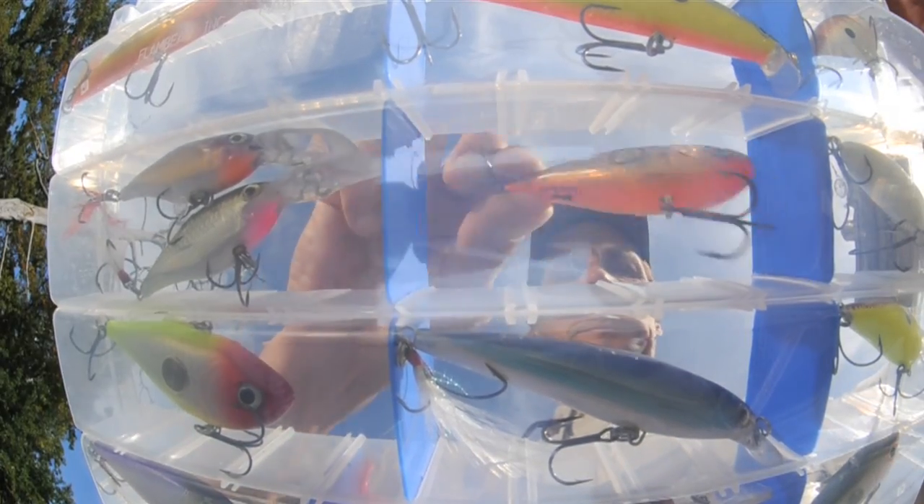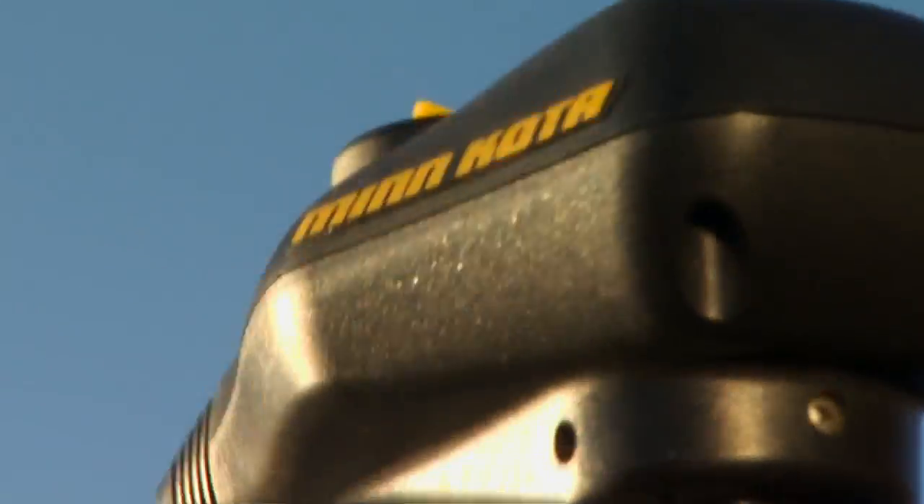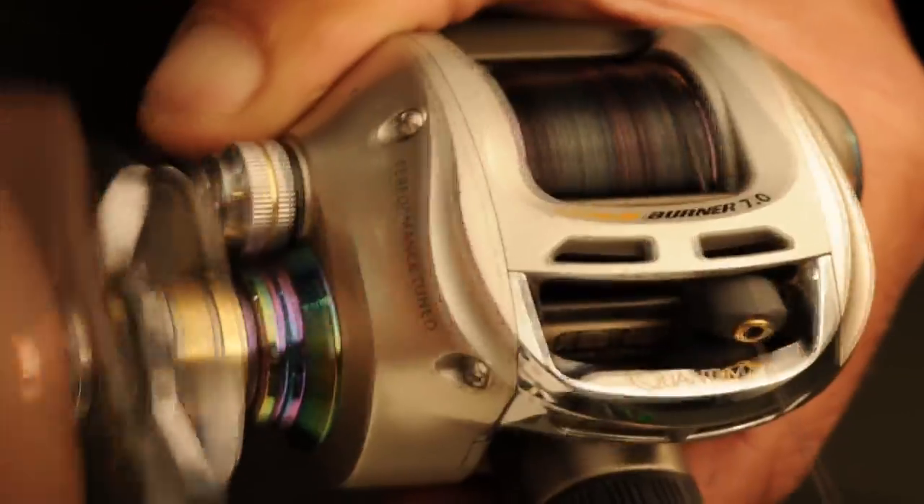Sometimes you just gotta make a bite. Oh there he is, look at that — great big one.